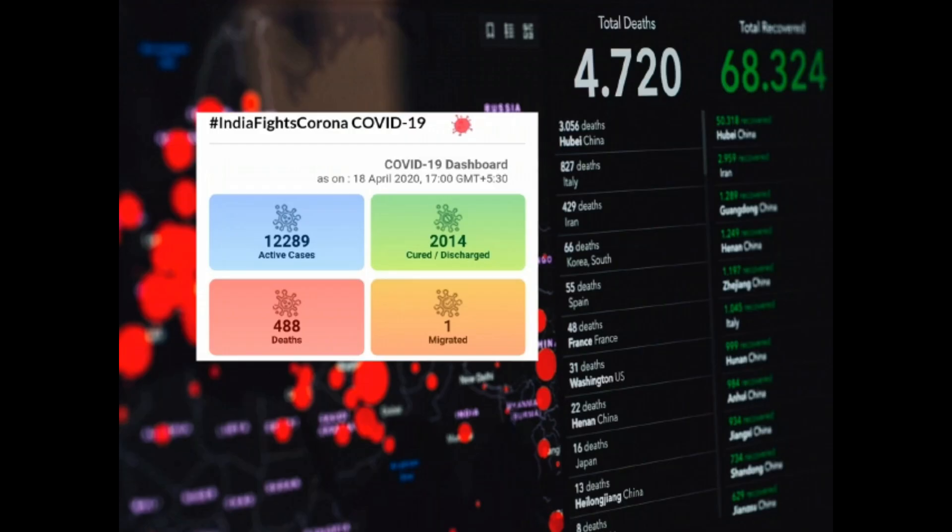Current status: there are nearly 12,000 infected cases and 488 death cases have been reported in India. All over the world, 2 million infected cases and 15,000 death cases have been reported. In India, nearly 200 million people could potentially become infected even in the best case scenario.